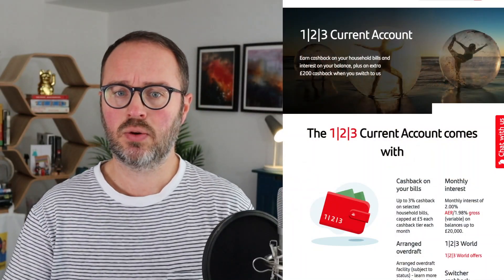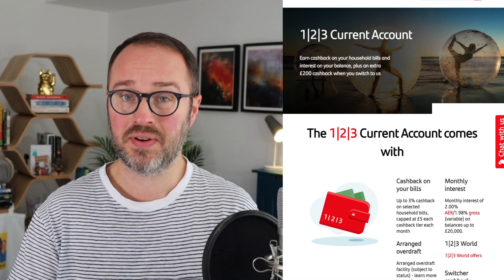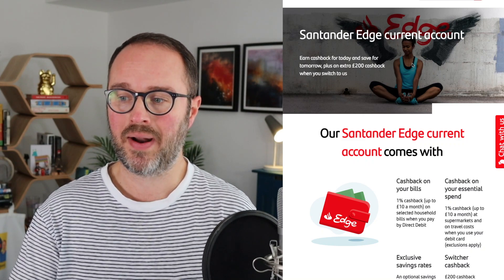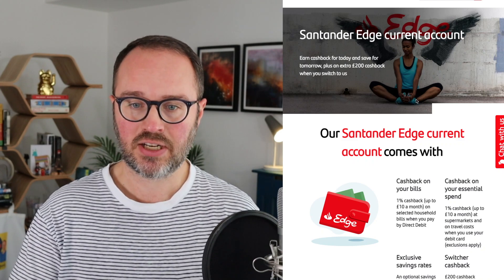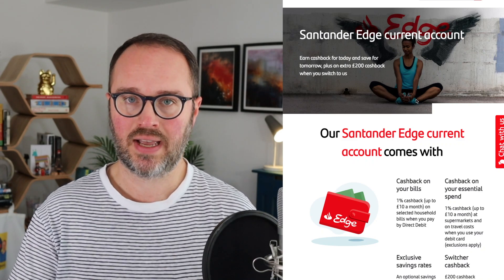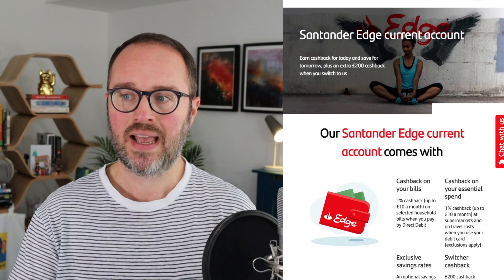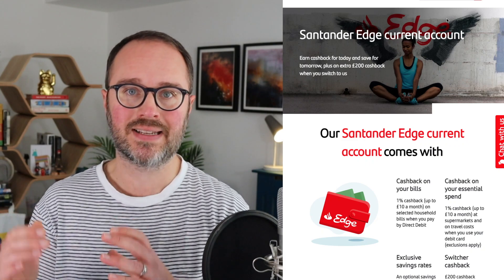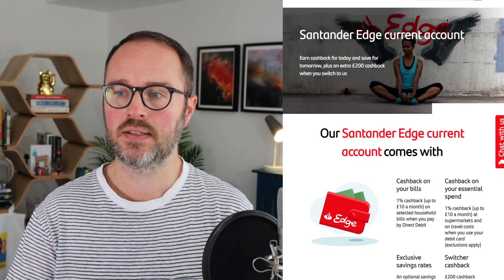Anyway, let's have a look at these accounts. There's the Santander 123 — this is the one that's been around for a long time. A lot of you may have had it for a while. The primary thing we're talking about is cashback, but it also offers some interest. The other one is the Santander Edge, which launched last year — I have a whole video going into detail on that one, but we'll compare them in a moment. And the third one, which is no longer available to new customers but important for comparison, is the Santander 123 Lite.